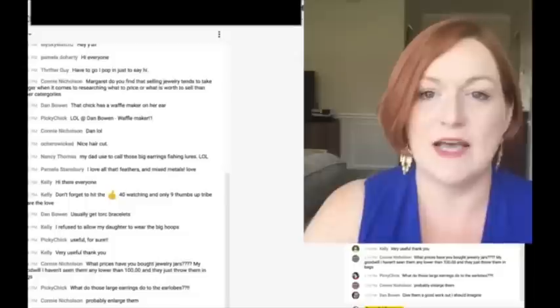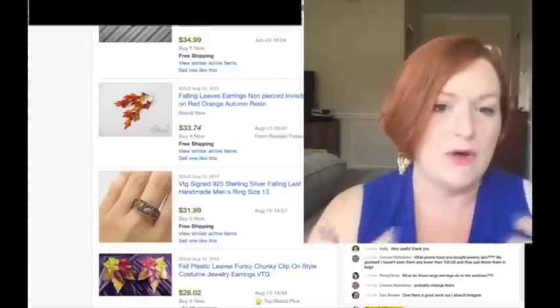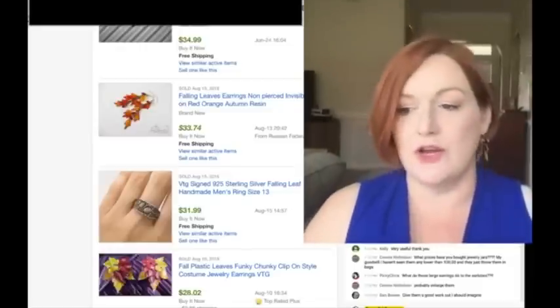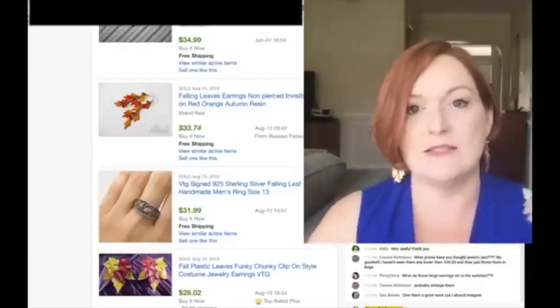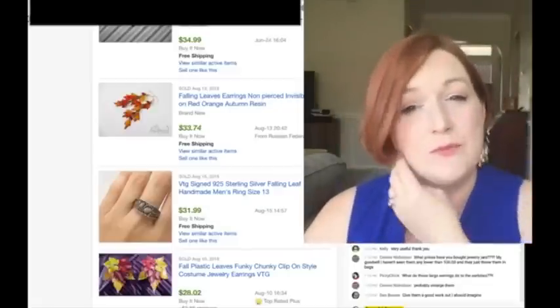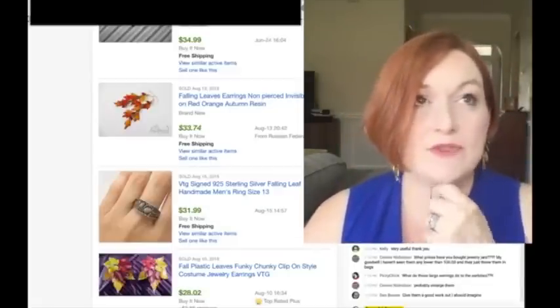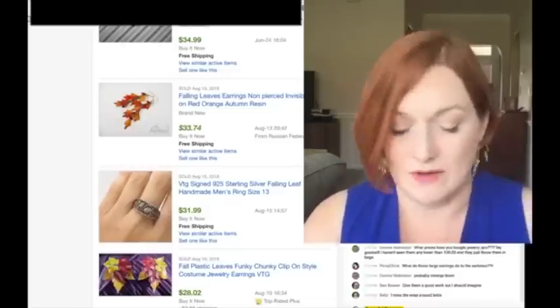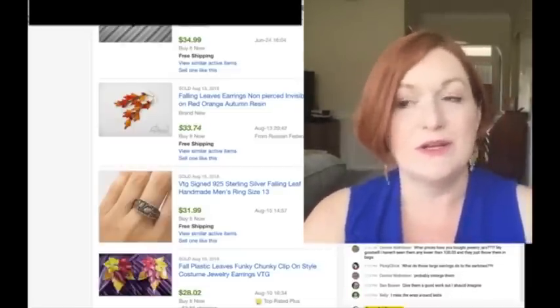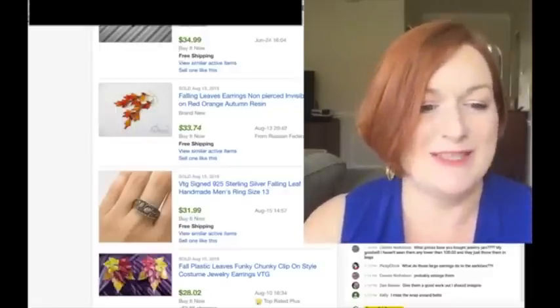What I do is go over to eBay - and this can apply to eBay or Etsy. If you're selling on Etsy, the jewelry needs to be vintage unless you're selling it as a supply. I don't know what the cutoff is now - 1998 or 1999 or before - so you're pretty good with most things.